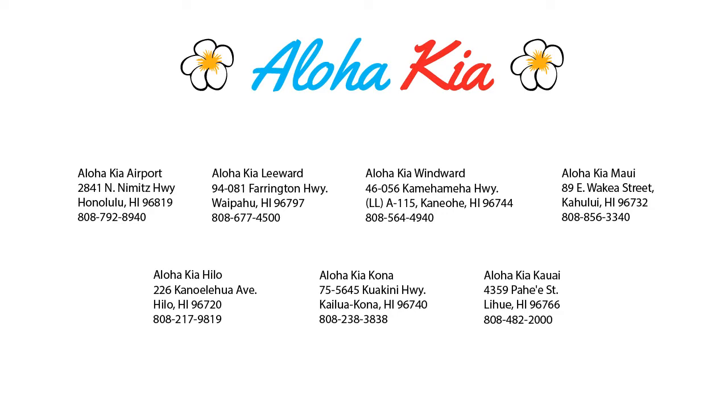So come see us at one of our convenient locations today. And remember — Aloha Kia, you know a guy.